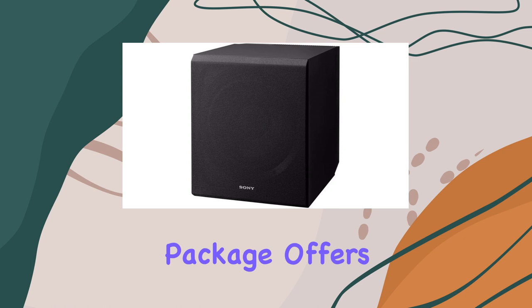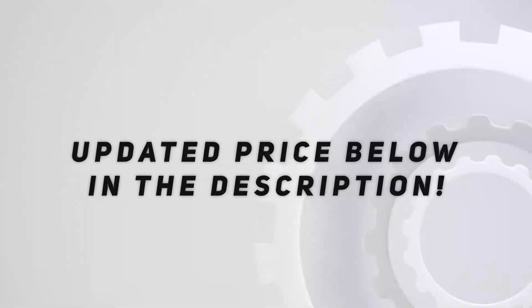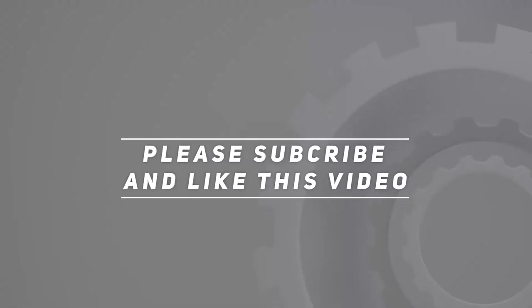With this bundle, you're well on your way to a remarkable home theater experience. Check out the video description for an updated price, and thank you for watching this video.